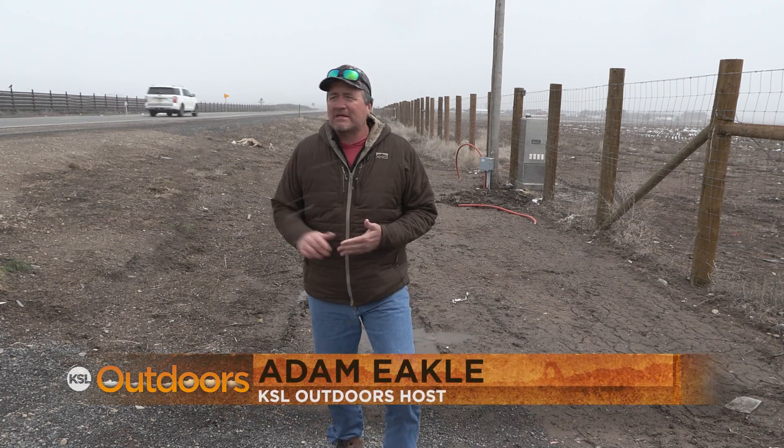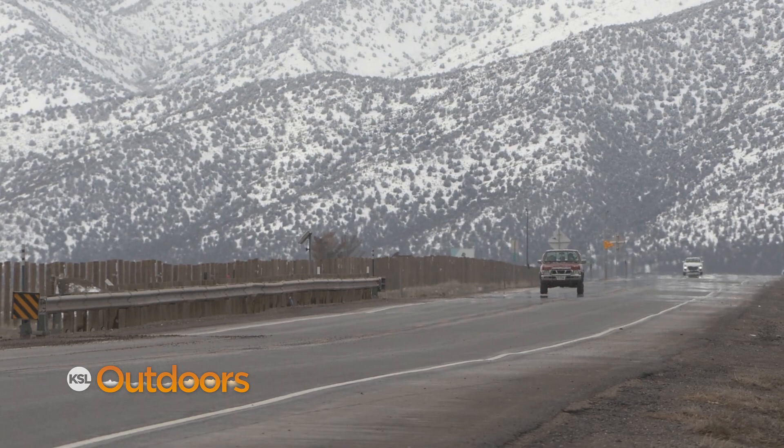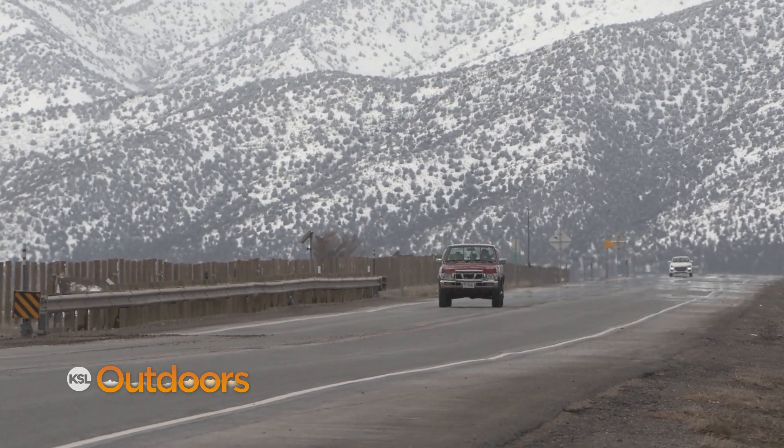Welcome back to KSL Outdoors. We moved over here to SR73, the route that takes you out to Eagle Mountain. 4,000 people a day use this road to get back and forth to work, but it also goes right through a wildlife migration corridor.